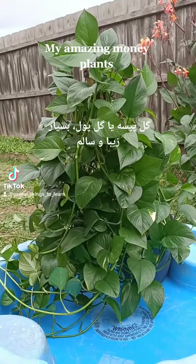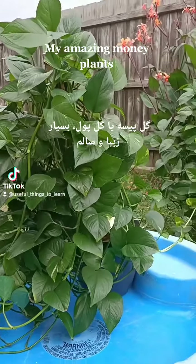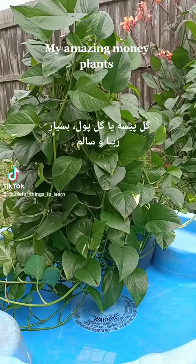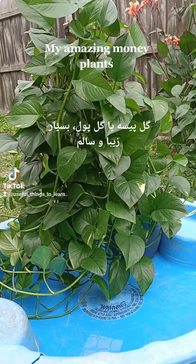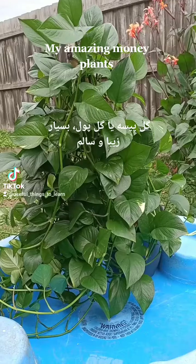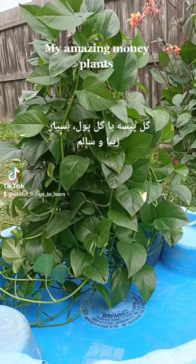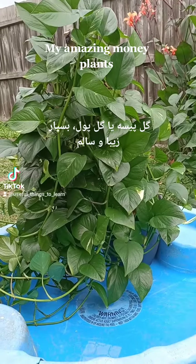My amazing money plants, February 2022. These are my money plants. I've grown them in the pots and I have been very successful in growing them — they are lush and green and healthy, and three years on they're going solid and strong.